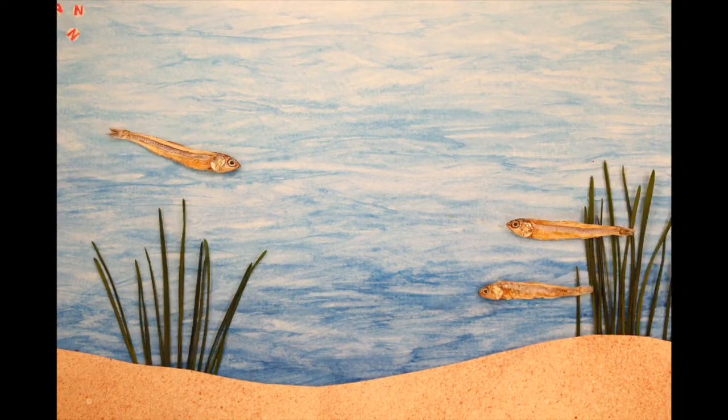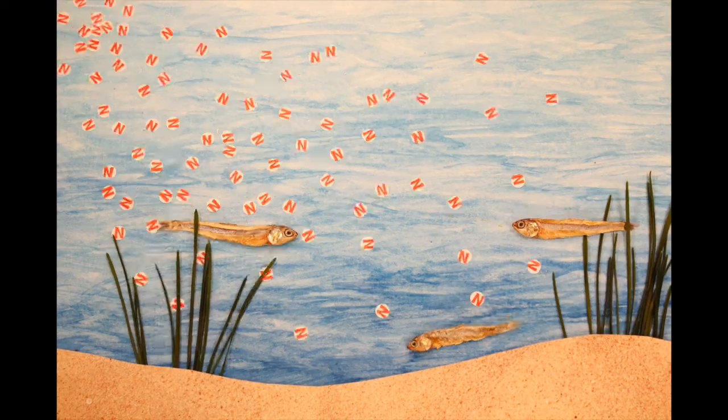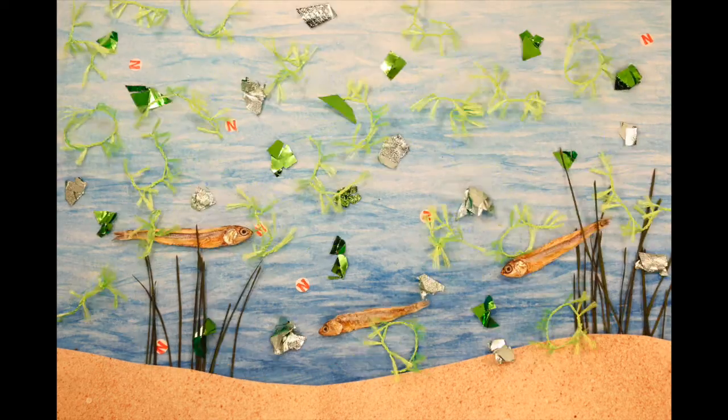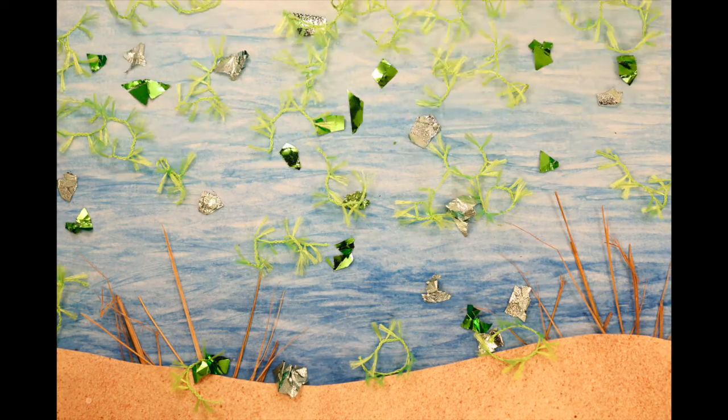Nutrient pollution in coastal waters is a serious global problem. When pollution like nitrogen from fertilizer, sewage, or urban runoff enters waterways, it can cause algae to grow out of control. These algae blooms smother seagrass, kill fish, and result in oxygen-depleted water, called dead zones.